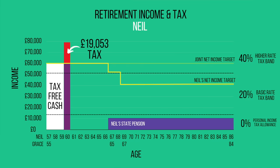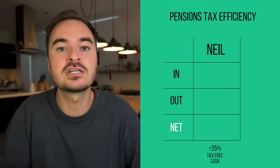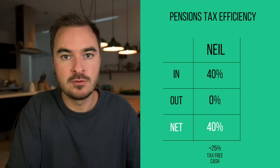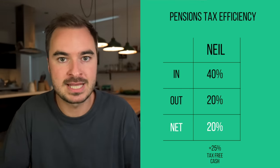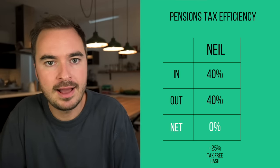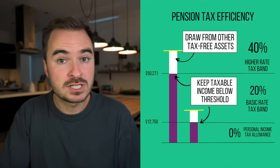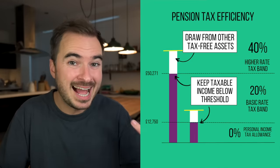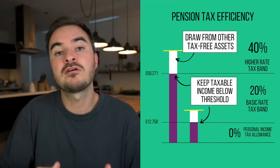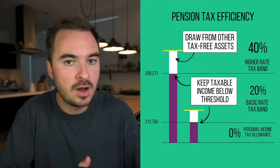The whole idea of a pension is to try and get as much tax relief as you can when putting money into it, and to pay as little tax as you can when taking money out. So if you get 40% tax relief going in and then pay no tax or basic rate tax when paying out, that is a big win. But if you have to pay 40% tax on the way out, you're losing a lot of that benefit. This is why in retirement you need to be tactical with drawing money from other assets alongside the taxable part of your pension, to try and keep yourself in lower tax bands. One of the best assets you have to do this is the tax-free part of your pension.